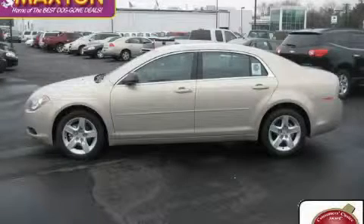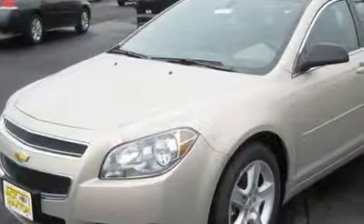This is a brand-new 2010 Chevrolet Malibu. It features a 2.4-liter four-cylinder engine and an automatic transmission.